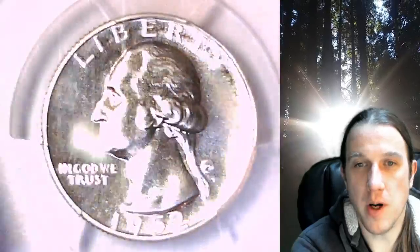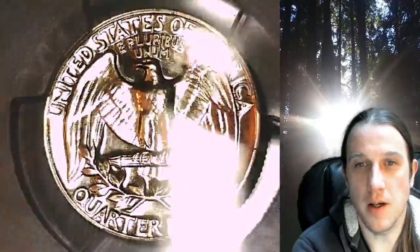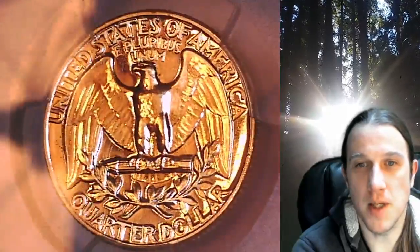This Proof Quarter is going to go up for sale on my eBay store. You can find a link in the description below the video — it'll take you to this exact quarter on eBay. Once there, you can also find over 5,000 PCGS graded coins for sale on my eBay store.